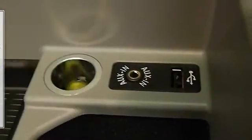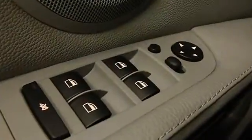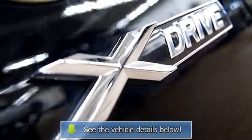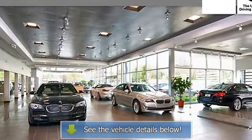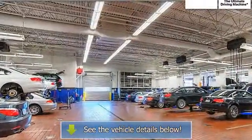Enjoy peace of mind from the remaining factory warranty and $0 cost maintenance until 2/29/2016 or 50,000 miles, along with the added security of the BMW Certified Pre-Owned Protection Plan through 2/29/2018 or 100,000 miles.